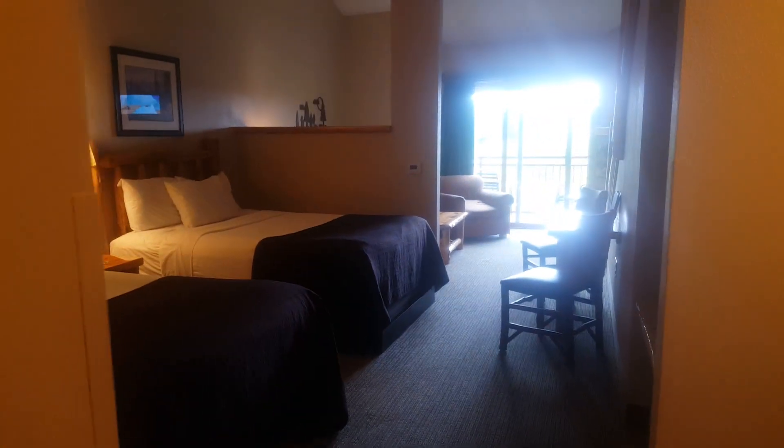Here we are at Great Wolf Lodge room 4032. We're on the fourth floor and we have a loft.